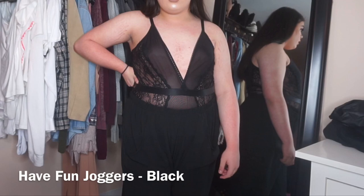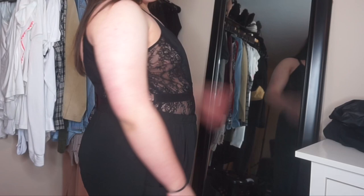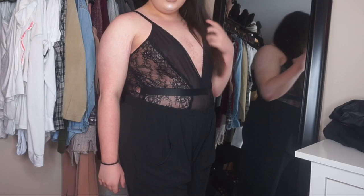The next item I have are these joggers. They're super cute. They are a little scratchy, so I wouldn't wear these to sleep, but they're super cute. I wore this with the teddy that I just showed you guys. Really true to size, in my opinion, and I just love these so much.